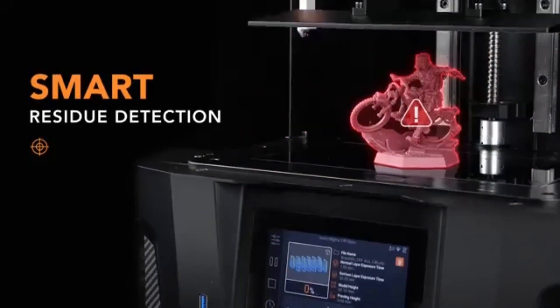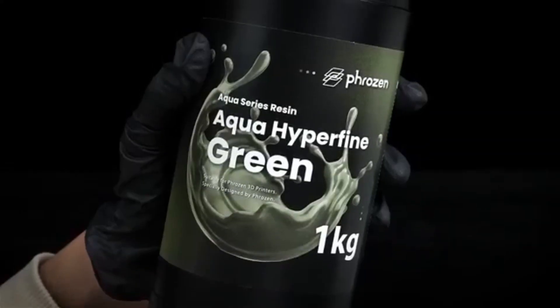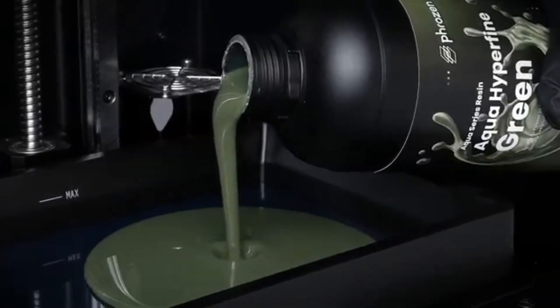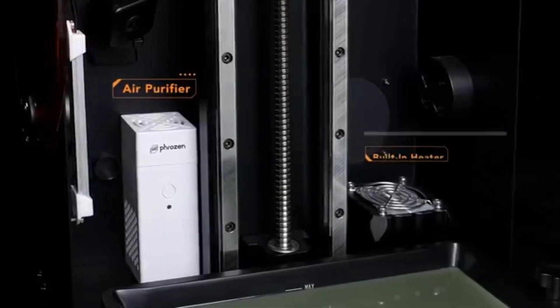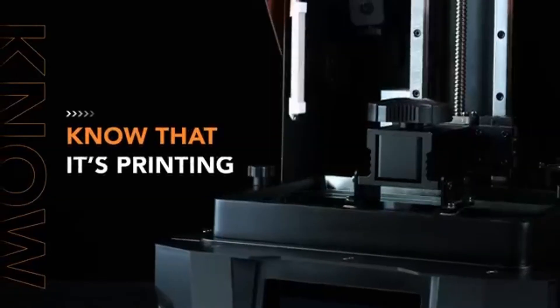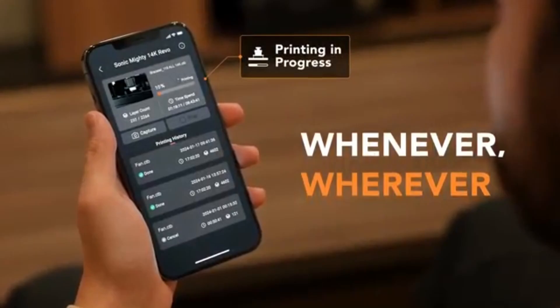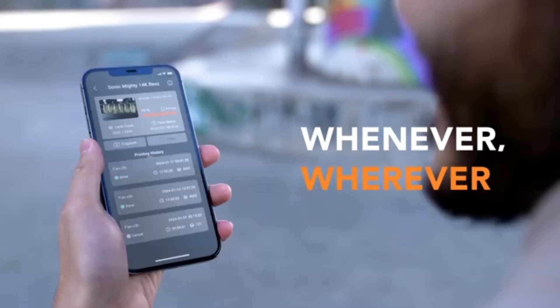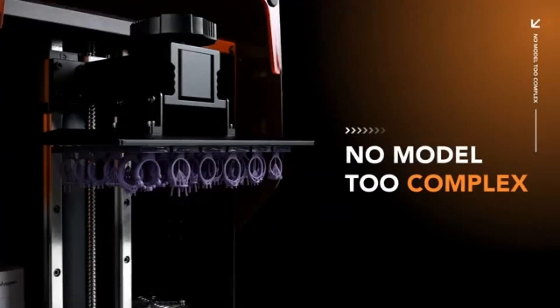Speed is another area where the Phrozen Sonic Mighty Revo shines. Thanks to its advanced printing technology, it can achieve layer-curing times that are significantly quicker than many competitors. This means you can spend less time waiting for prints and more time enjoying your finished products. The printer's large build volume also allows for bigger projects or multiple smaller items to be printed simultaneously, enhancing productivity.